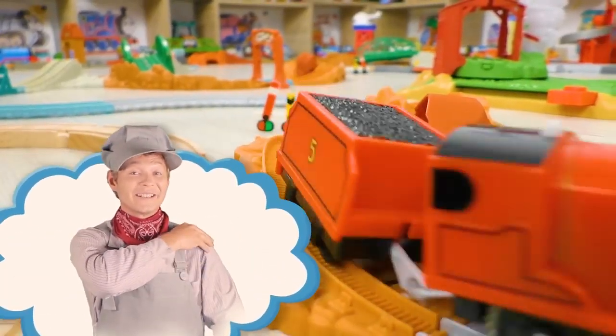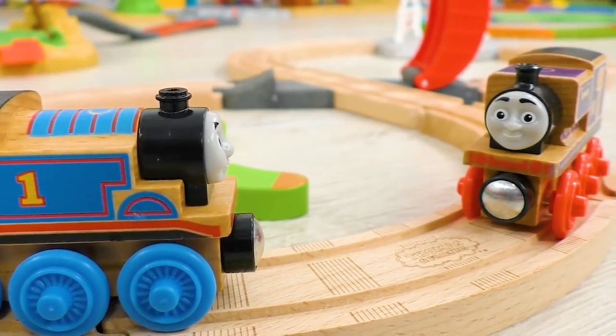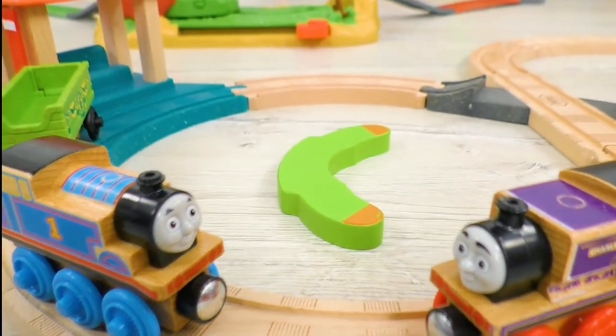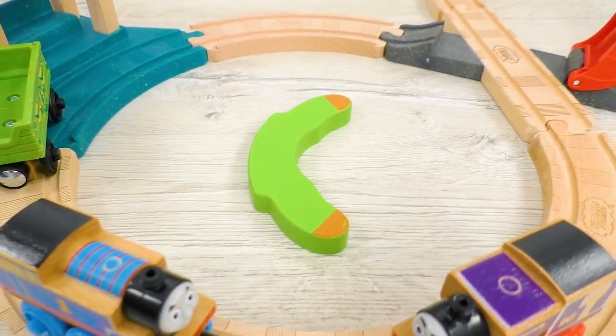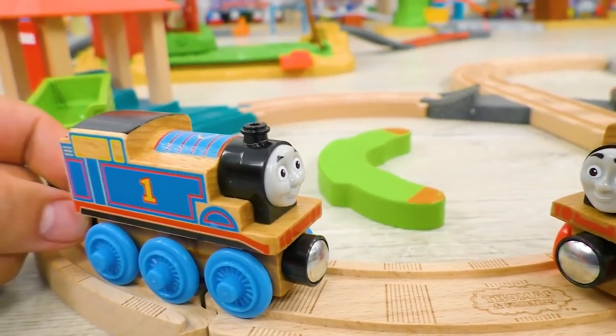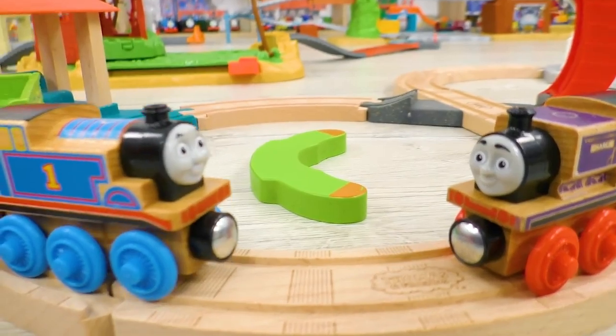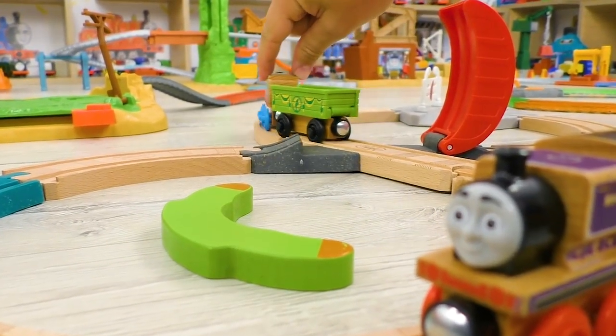All aboard! Charlie, what have you found? Asked Thomas. I found some strange thing of a green color! Said Charlie in confusion. Oh, this must be a piece of a puzzle! I will find the missing ones right away! Said Thomas and went off for the search.